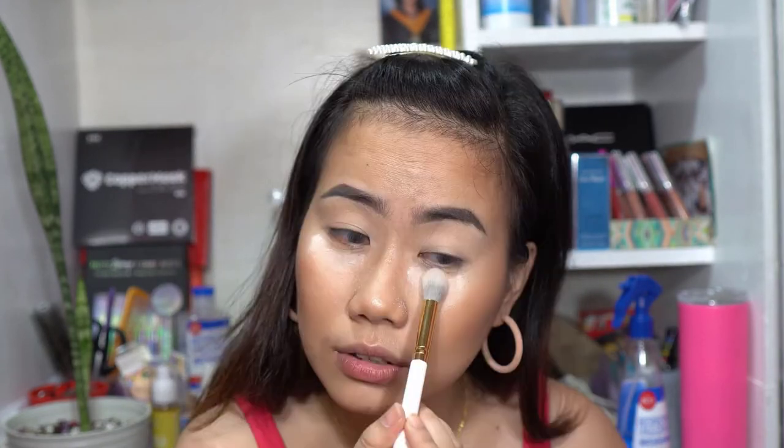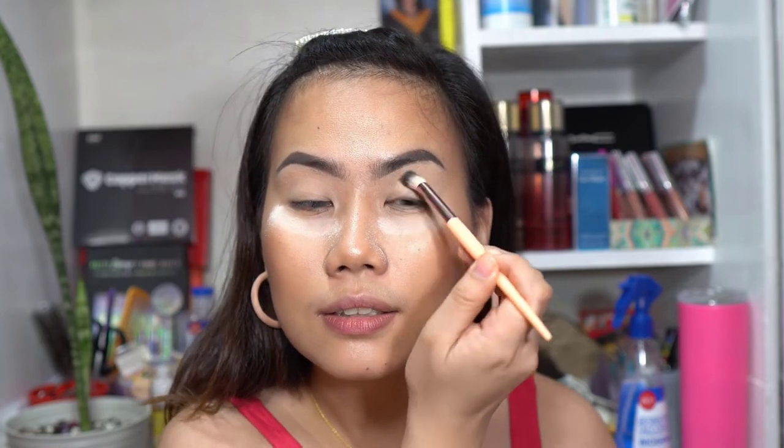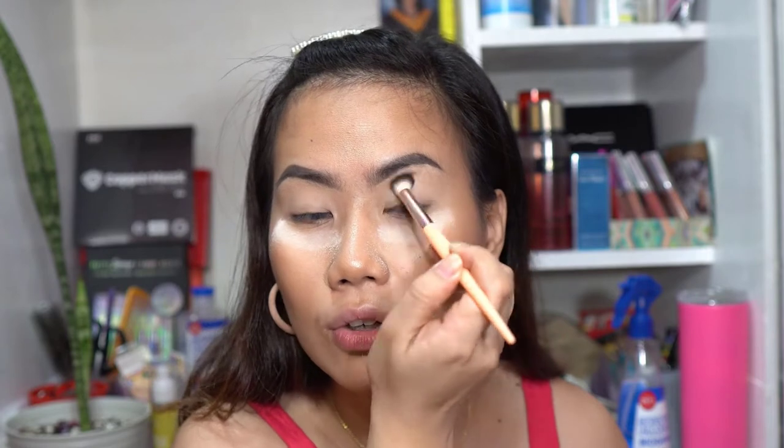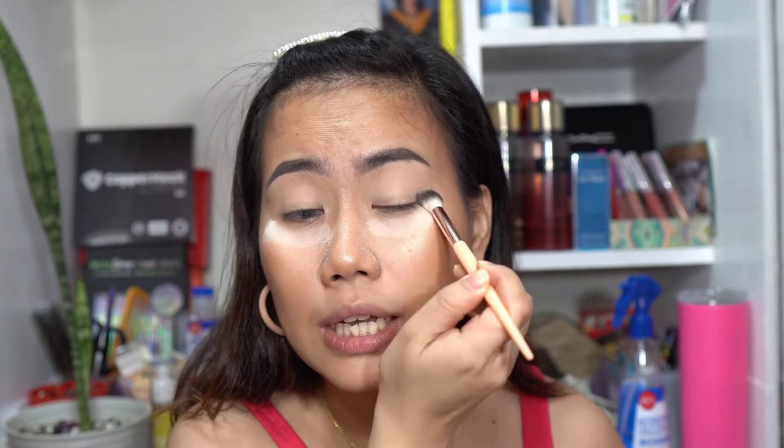There are quite a few fallouts, so what I'll do is place powder underneath to catch them. I'll switch to a bigger brush and set all of the eyelids again. As you can see, this light color barely shows — so it's perfect to set everything and improve the pigment payoff.